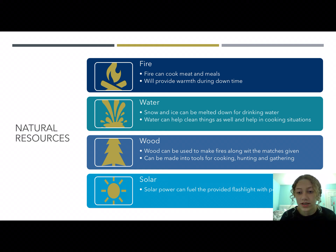Some of the natural resources that can be used are fire, obviously to cook meat and meals and provide warmth during downtime. Water can be melted down with fire for drinking water and can help when cooking or sanitizing something — boiling water can help with that over the fire. Wood, since there are so many trees in a coniferous forest, can be used to make fires and crafted into tools like knives, spears, or a bow and arrow for hunting. Solar energy can be used to power the solar-powered flashlight.